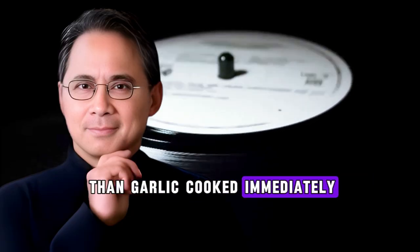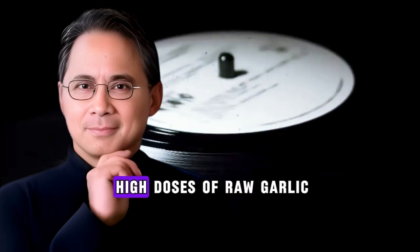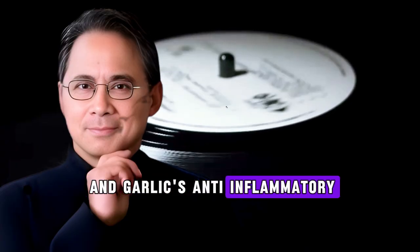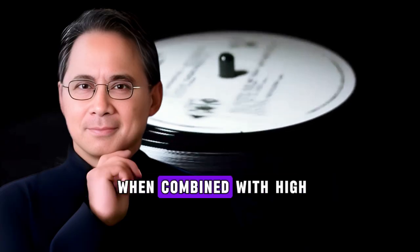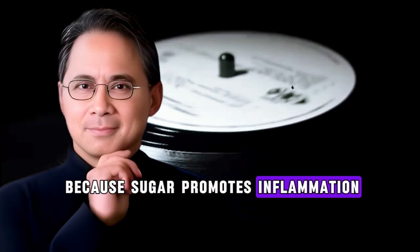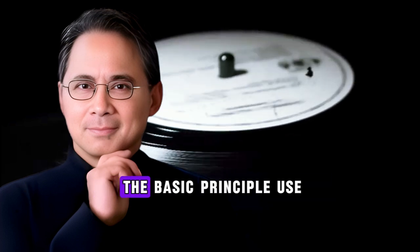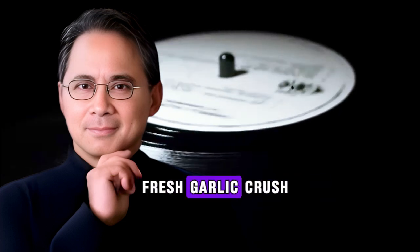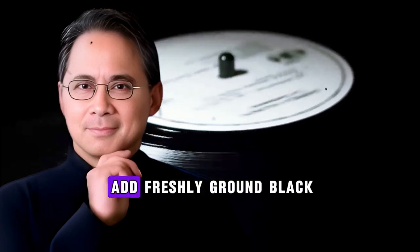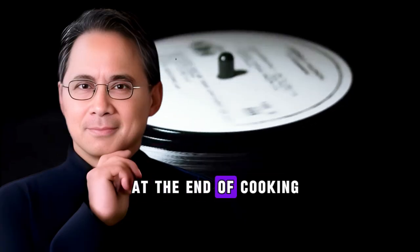Mistake number three: taking too much or combining with the wrong foods. High doses of raw garlic can irritate your stomach lining, and garlic's anti-inflammatory benefits are reduced when combined with high-sugar or processed foods because sugar promotes inflammation. Here's exactly what you need to do to get maximum benefit from this combination. The basic principle: use fresh garlic, crush or finely chop it, let it sit for 10 to 15 minutes, add freshly ground black pepper, then use it raw or cook it briefly at the end of cooking.